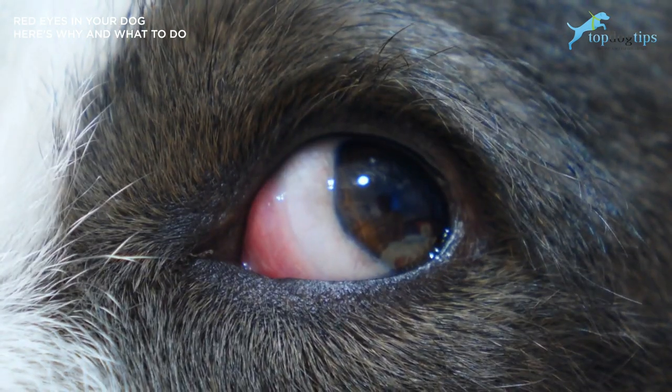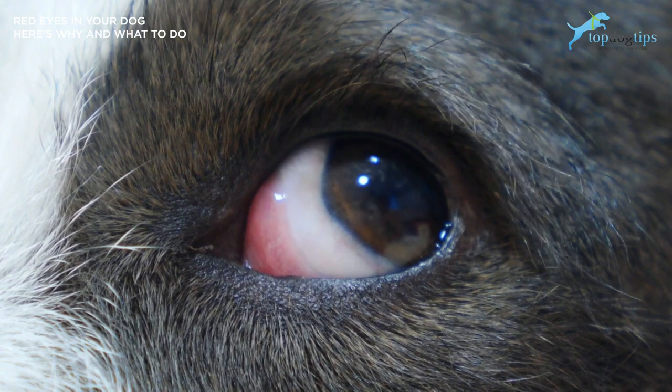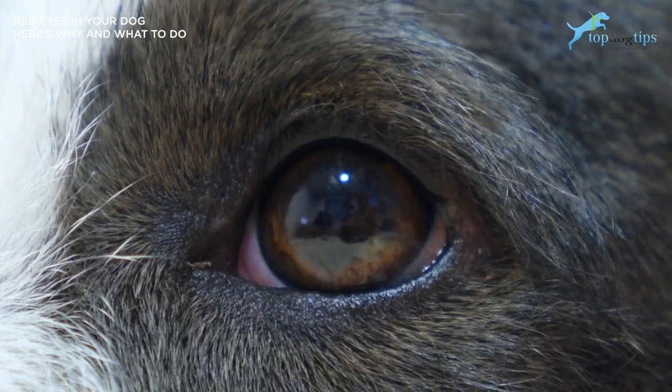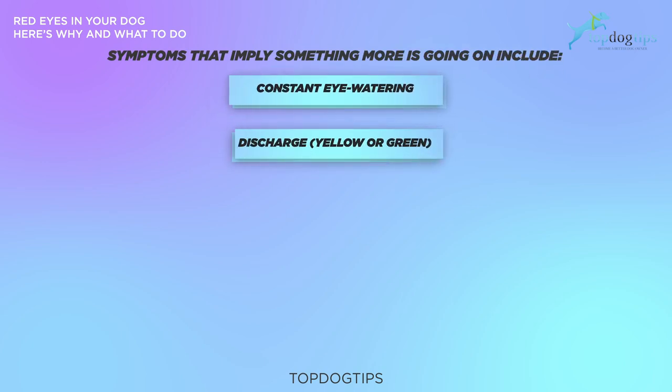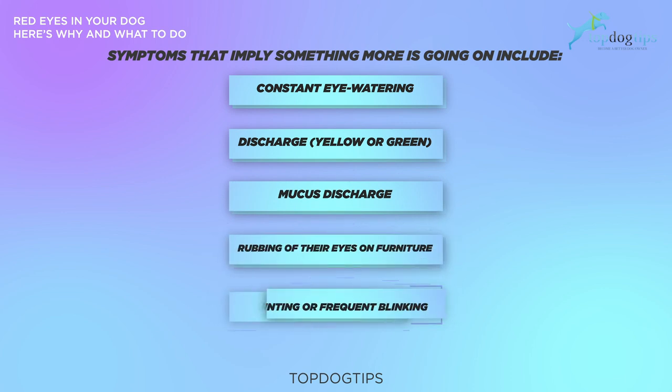Many times, your dog's red eyes are a temporary reaction to some irritation. However, red eyes can indicate underlying medical problems like diabetes or hypothyroidism. Symptoms that show something more is going on include constant eye watering, discharge that's yellow or green, mucus discharge, rubbing of their eyes on furniture, squinting, or frequent blinking. Make sure you take note of all of these symptoms if you see any of them.